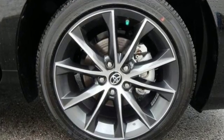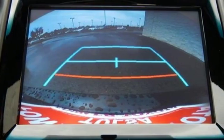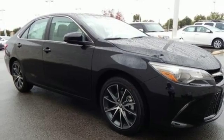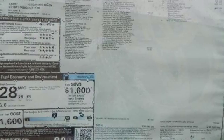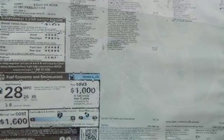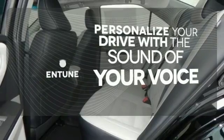The roomy interior is ready for you to command. With Entune audio with a touchscreen display, Bluetooth, and a power driver's seat, the rear-view camera makes parking and backing up easier than ever, while the Star Safety System is constantly looking after you. Personalize your drive with the voice-activated Entune system.